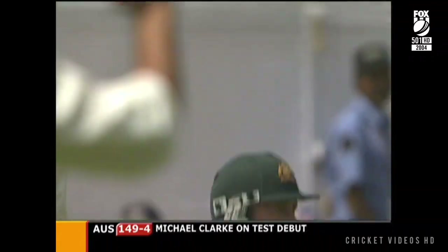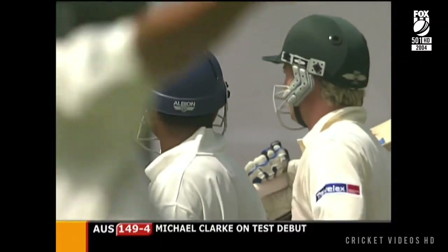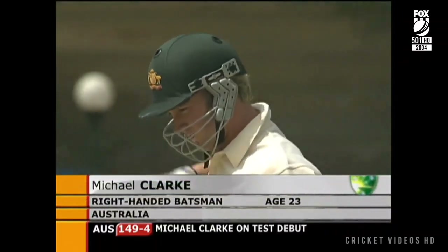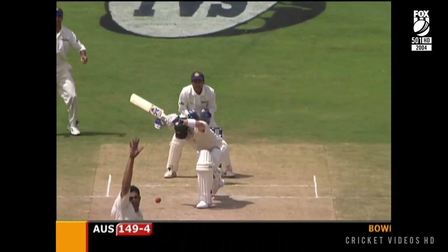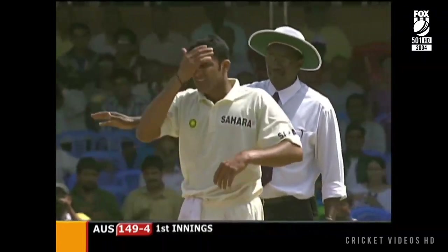I've seen him before — this is Michael Clarke making his debut in Test match cricket. He's a talented player and he's got some good knocks against the Indian team, but this is a different proposition, this is Test match cricket. Kumble has his tail up and what's more it's got some sting in it.